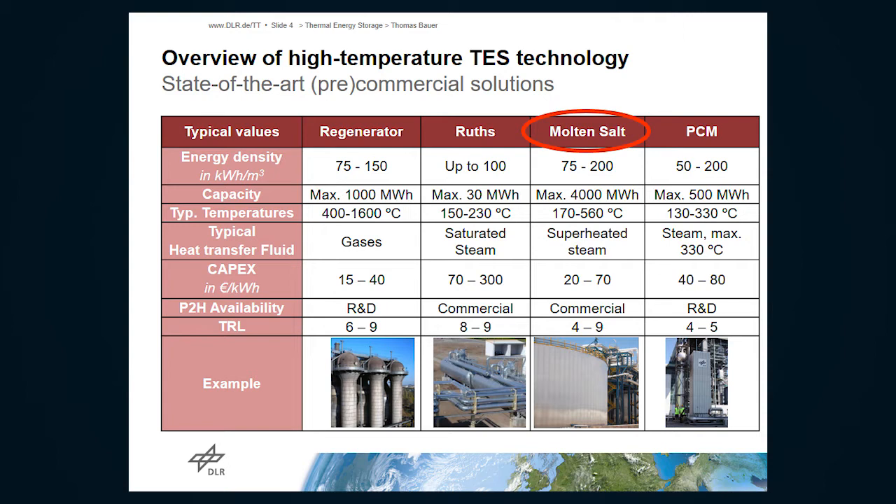Other things have been tried in the past, like pressurized water, but it is in the end too costly. I also added some cost figures — it's a rather costly technology for high capacities and the temperatures are also very limited. There have been ideas with oil, but that was also not successful in the end. So the solution was molten salt.